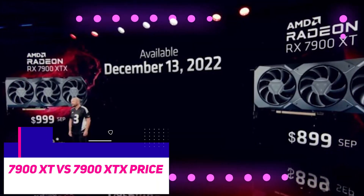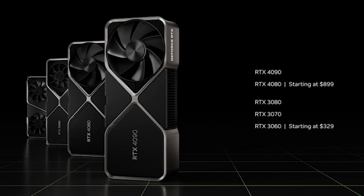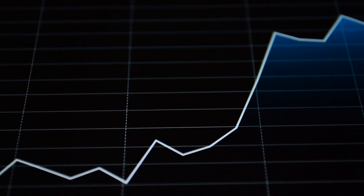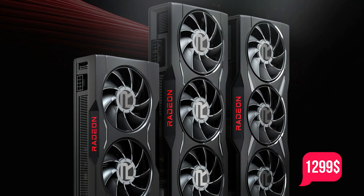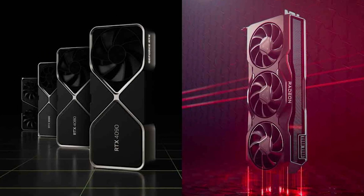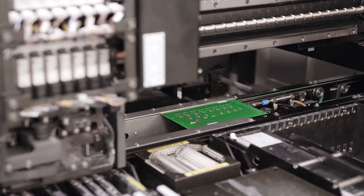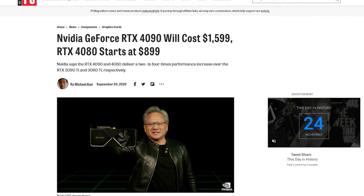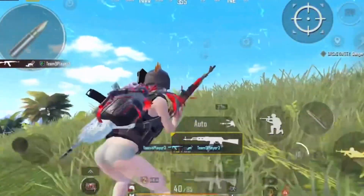At launch, the XT is expected to retail for $899 and the 7900 XTX at $999, making them significantly less expensive than the RTX 4090 and even the RTX 4080. The prices are even lower compared to the previous GPU generation — the 6950 XT still retails for upwards of $1,299 and the RTX 4080 is about $1,200. This makes the XTX 16% cheaper than the 4080 and the XT 25% cheaper, with lower production costs from the chiplet-based design being passed on to consumers.